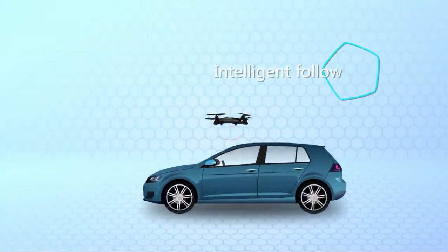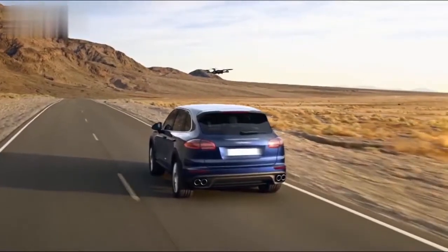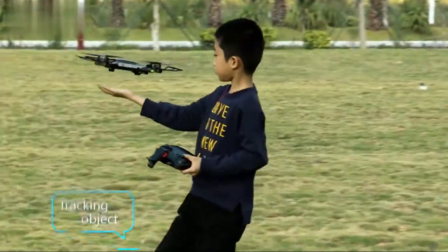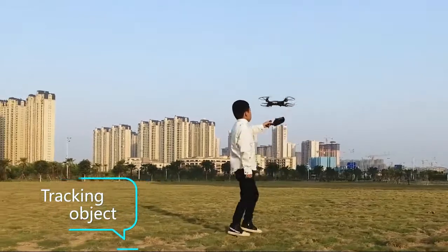Another core feature is that the drone can automatically follow objects in motion. No matter a small object at close range or a large object like a vehicle, all can be tracked.